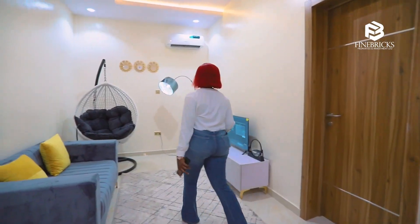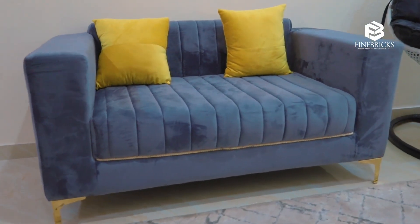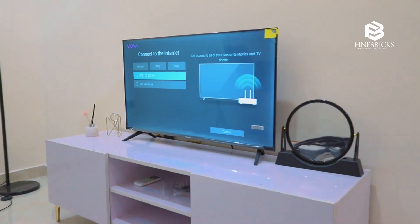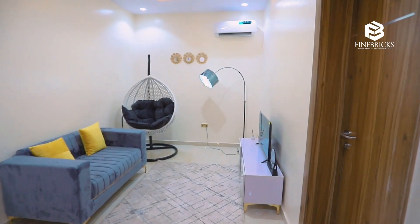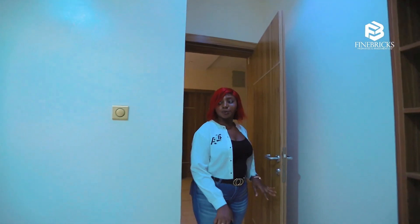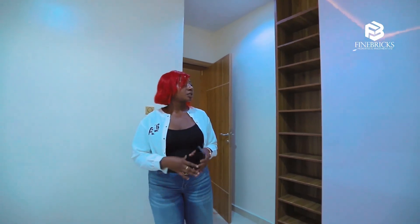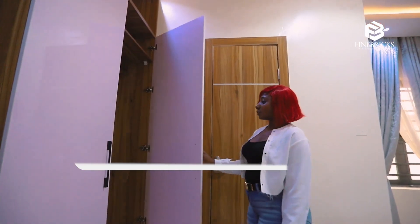This is the family lounge — very beautiful and spacious for family time and private moments. It is very decent. And this is one of the rooms — very beautiful and spacious, it comes with a wardrobe.